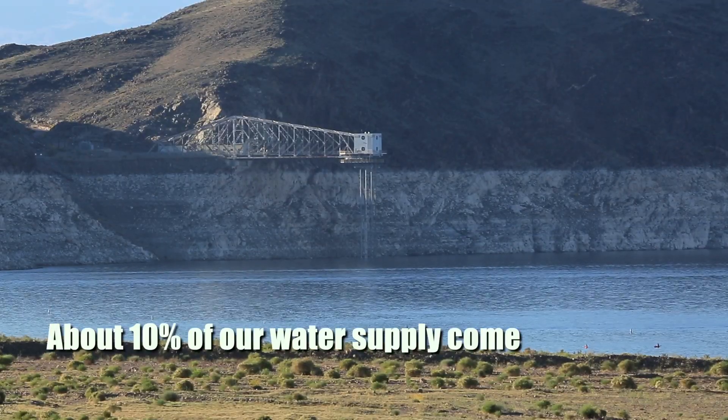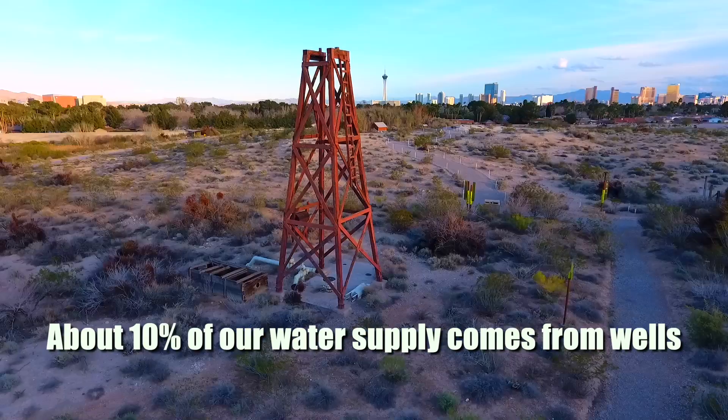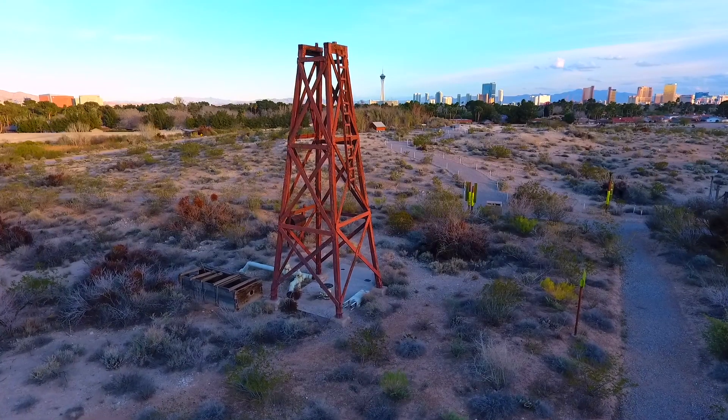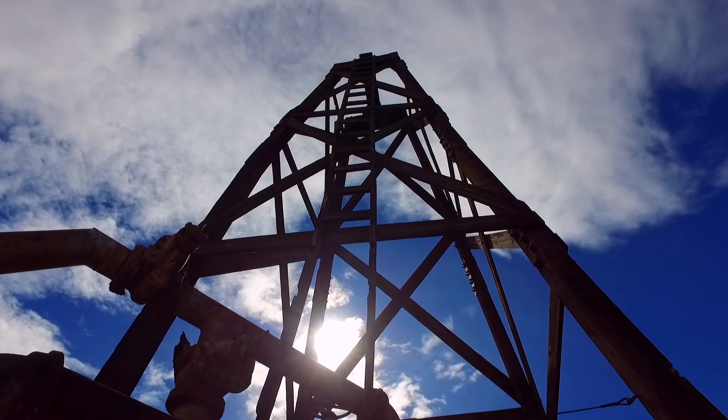In the early days of Las Vegas, all of the water for the town came from Well Number One or from the Three Springs on the Springs Preserve site. But now only 10 percent of our water comes from groundwater in Las Vegas — the rest comes from Lake Mead. There are about a hundred active permitted wells between the Las Vegas Valley Water District and North Las Vegas currently adding water to our water system.